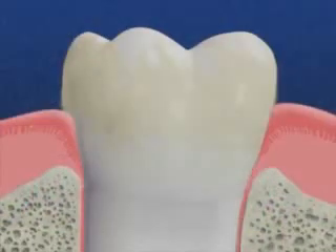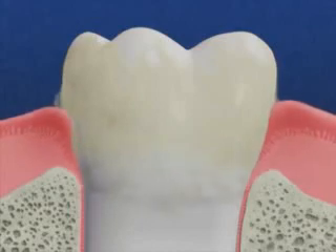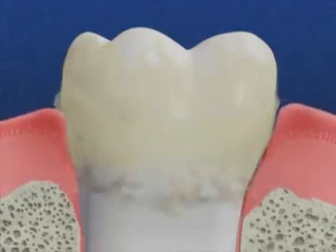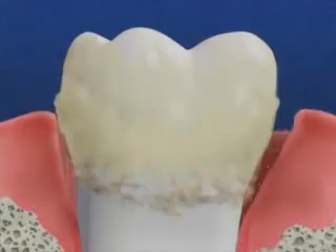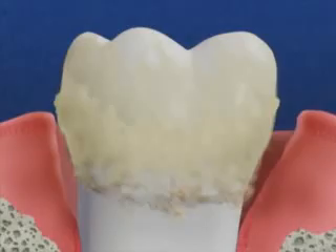The bacteria and plaque invade the spaces between the teeth and gums and begin producing toxins. These toxins, combined with your body's reaction to them, destroys the bone around your teeth. Once bone has been lost, it never grows back on its own.